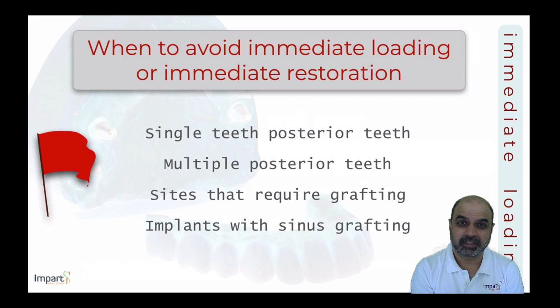Situations to completely avoid include single posterior teeth, multiple posterior teeth, and quadrants at grafted sites — whether GBR or sinus lift. There is insufficient evidence in literature supporting immediate loading in these clinical situations, and in practice these cases should not receive any functional or non-functional restoration immediately.